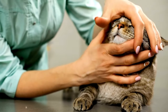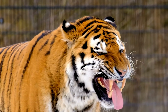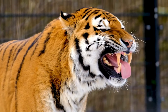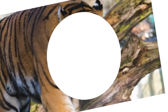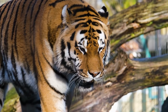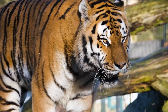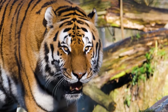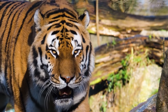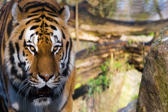Adult cats generally have 30 teeth while kittens have 26. People ask if cats are related to tigers. Although it is claimed that a house cat is genetically 95.6% tiger, that is not actually accurate. It is based on a study published in the Journal of Natural Communications in 2013, which compared the genomes of domestic cats, tigers, and other big cats. The study found that domestic cats share 95.6% of their DNA with tigers.